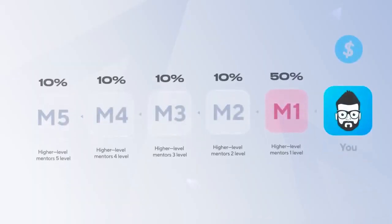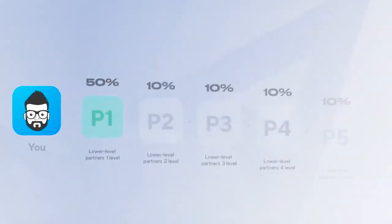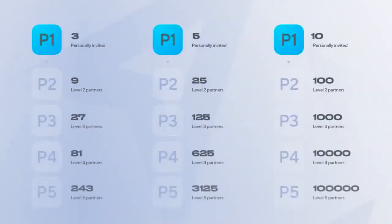An affiliate bonus is an additional monetary reward for higher-level mentors. You receive exactly the same payments from your lower-level partners and their clones. This bonus allows strong leaders to earn much more.